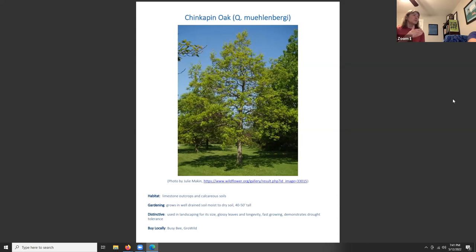Chinkapin oak, Quercus muehlenbergii, likes limestone outcrops and calcareous soils, grows in well-drained molly soil, and is 40 to 50 feet tall — a smaller oak if you don't have a lot of property. It's used in landscaping for its size, glossy leaves, and longevity. It tends to be fast growing with some drought tolerance, making it a good choice for more space-challenged yards.